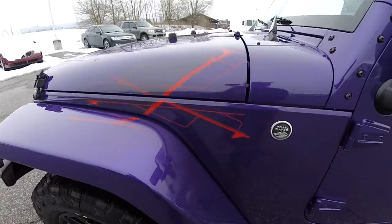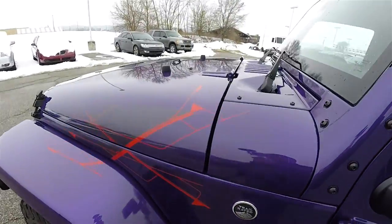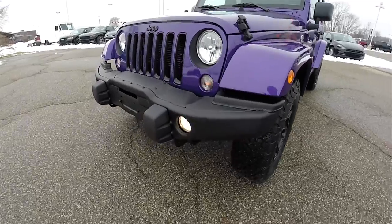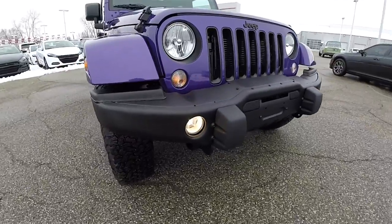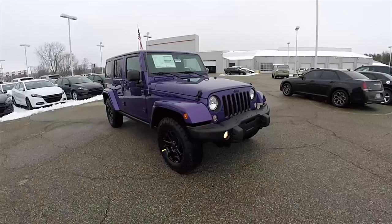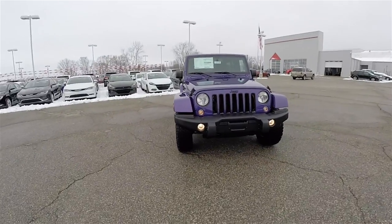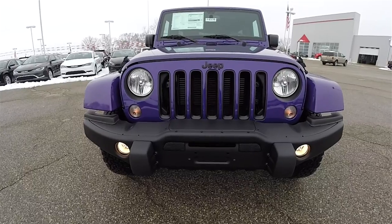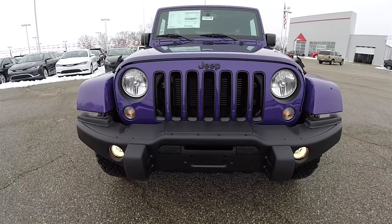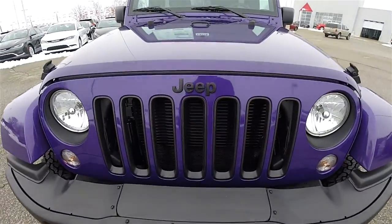On the front side you have the Backcountry decals. You've also got the black steel bumper which is winch-ready and has integral fog lamps. Looking at the grille, you have the flat black piece, inner pieces for the grille inserts and the headlamp bezels. You've also got the flat black Jeep logo.